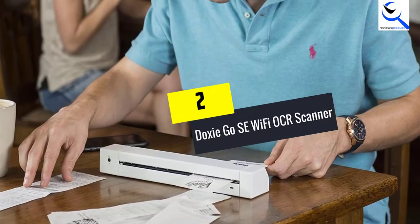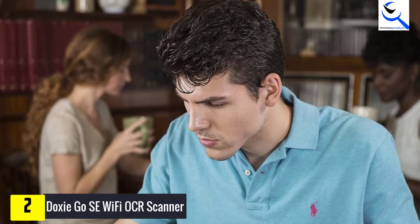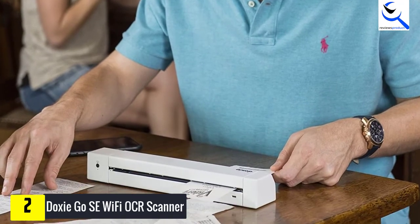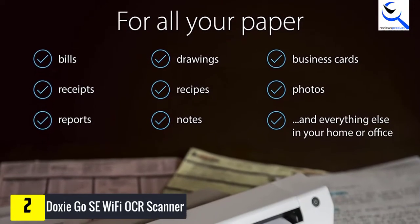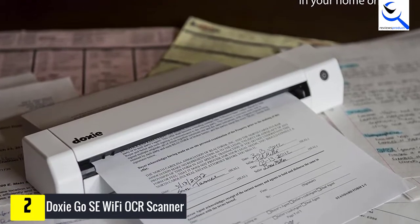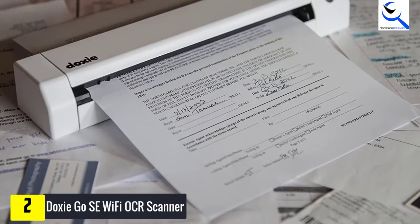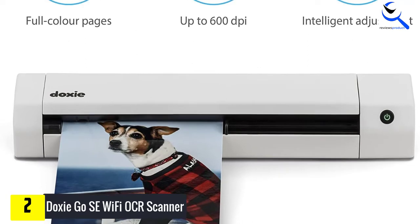At number 2, we have the Doxy Go SE Wi-Fi OCR Scanner. Doxy is a reliable brand that develops ultra-portable scanners for everyday use. The brand's scanners can be operated independently without needing to be connected to a computer. This portable scanner can scan a paper in 8 seconds with a resolution of up to 600 dpi. It comes in the size of a rolled-up magazine, allowing you to carry it anywhere and scan pages on the go. It is powered by a battery that lasts up to 400 scans per charge.